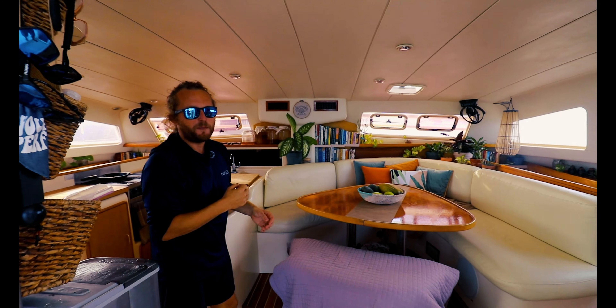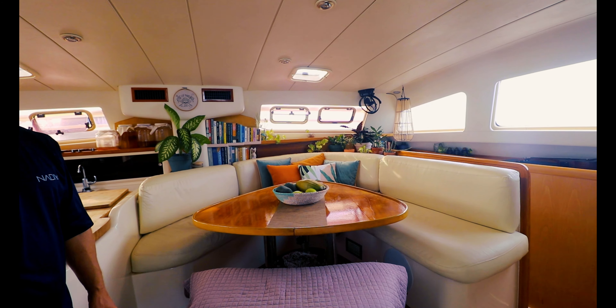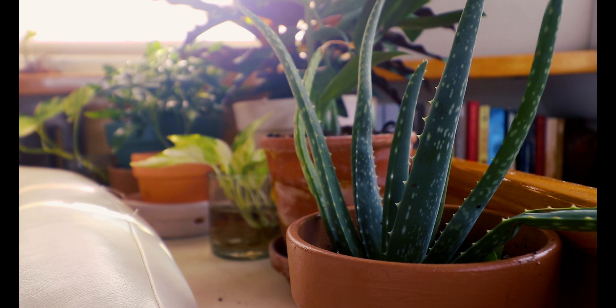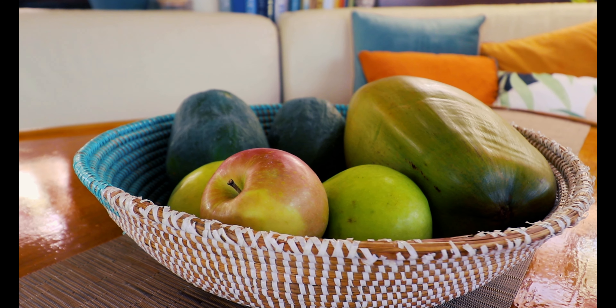Danielle has done an amazing job decorating Nadia. What would you say your vibe is? Jungle! She's going for the jungle vibe — she's going to be in the jungle until we're actually in the jungle, and then she'll feel like a poser.